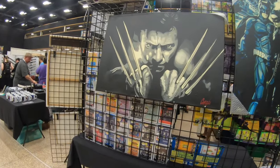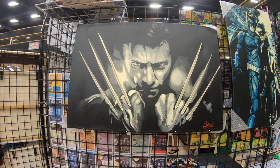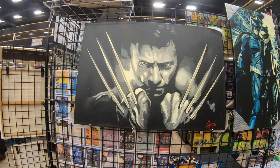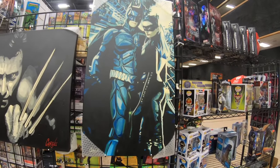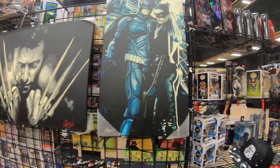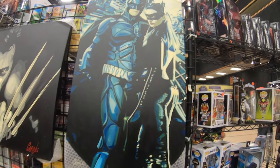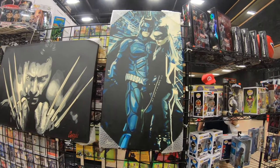Now this is a nice painting — look at this, a painting of Wolverine. Isn't that awesome? And here's Batman and Catwoman — that is also a painting. Really cool artwork.